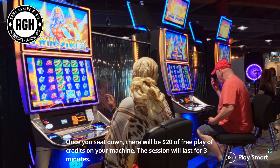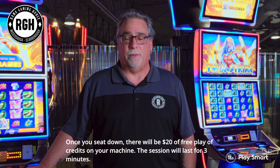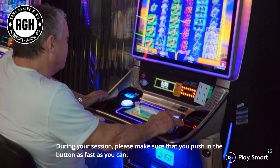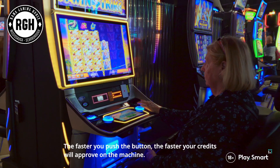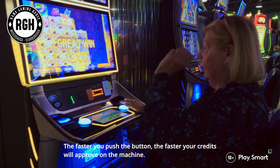Once you sit down, there will be $20 of free play credits on your machine. The session will last for three minutes. During your session, please make sure that you push the button as fast as you can, with a minimum bet of $2. The faster you push the button, the faster your credits will accumulate on the machine.